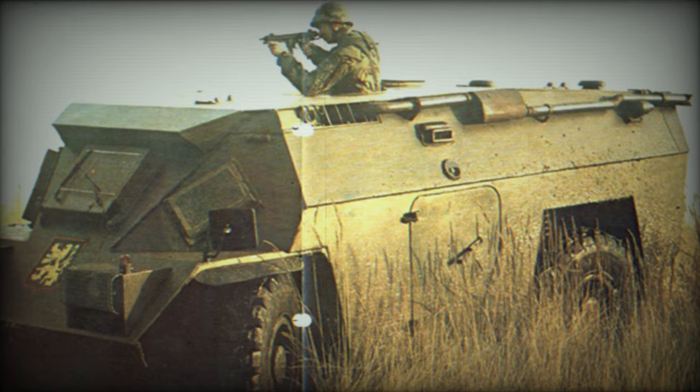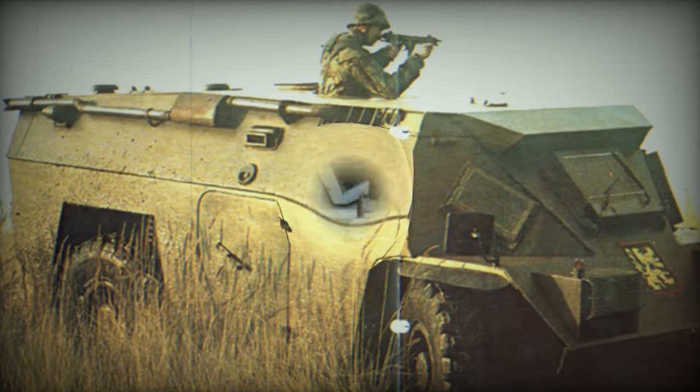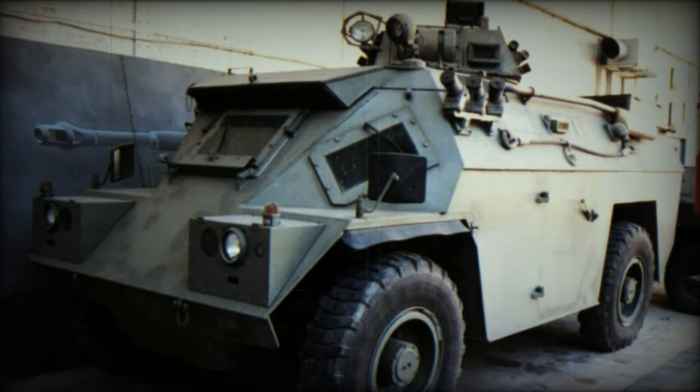The Belgian BDX has been produced for both the Belgian Air Force (63) and the State Gendarmerie (80), while a further five have been supplied to Argentina. While the BDX is essentially similar to the Timoney, some changes were introduced to suit Belgian requirements.